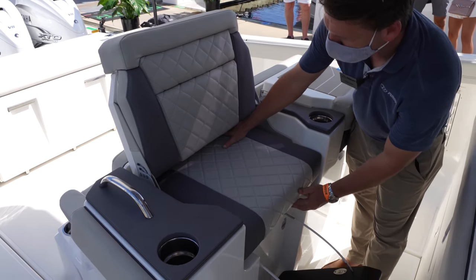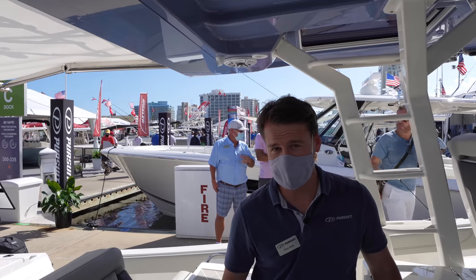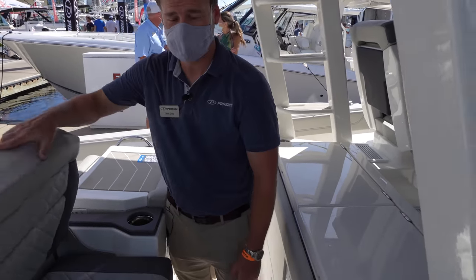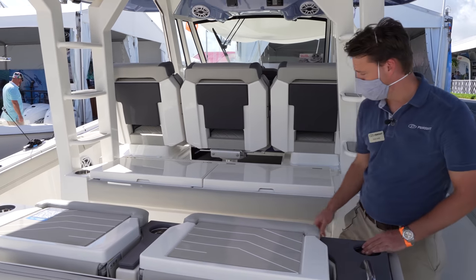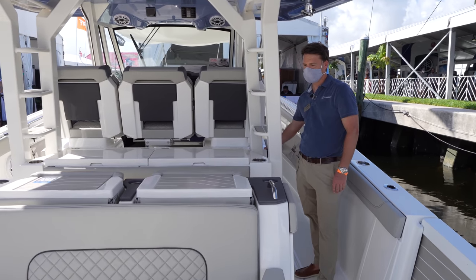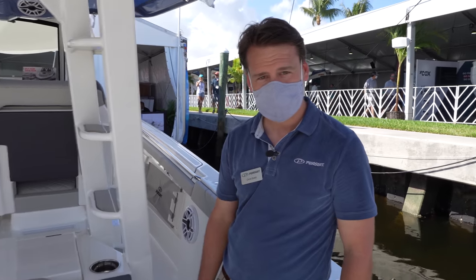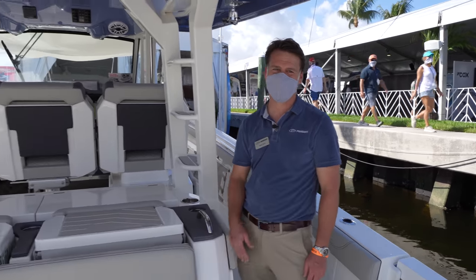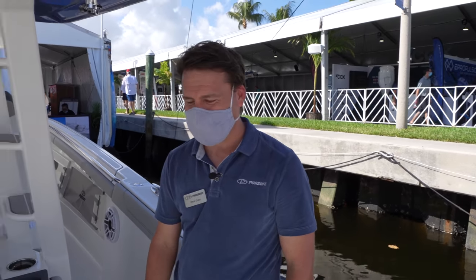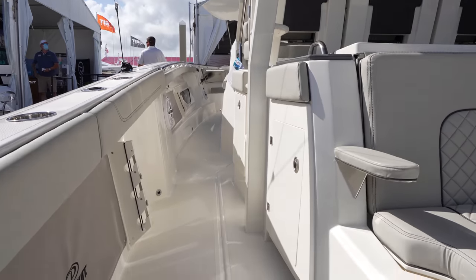With a couple of quick conversions, you've got a comfortable forward-facing seat behind the windshield's weather protection — seating five people facing forward. When you don't need it, press the button and the seat folds back up. There are no visible tracks on the deck; all the mechanism happens completely behind the scenes, a result of a huge amount of engineering time.